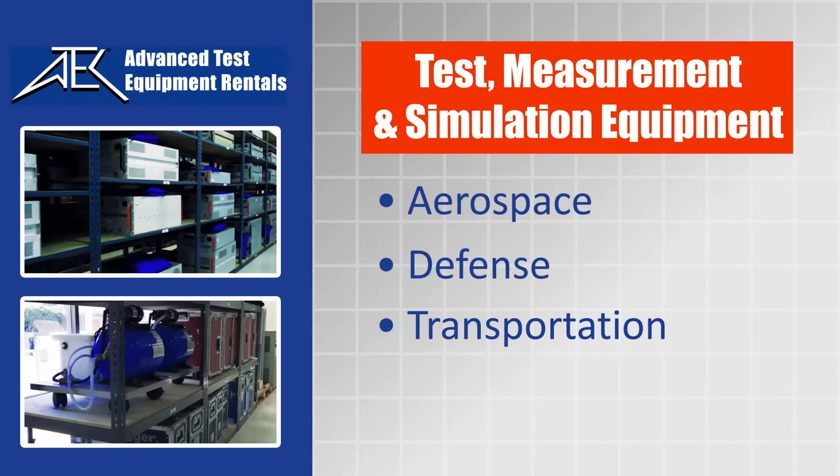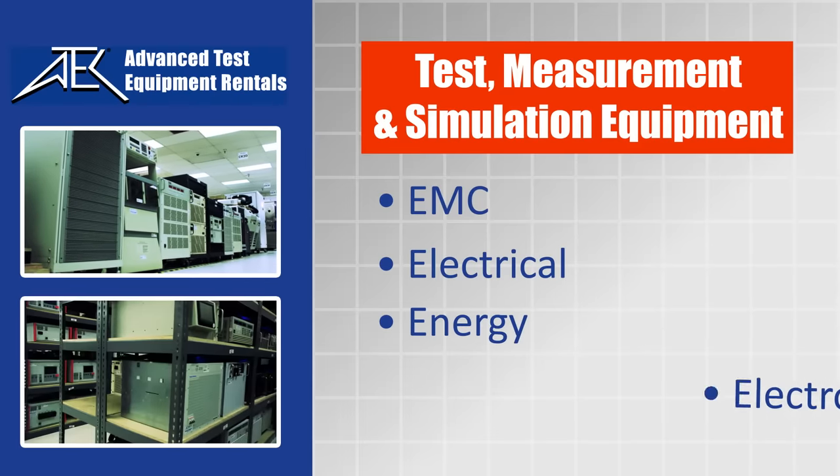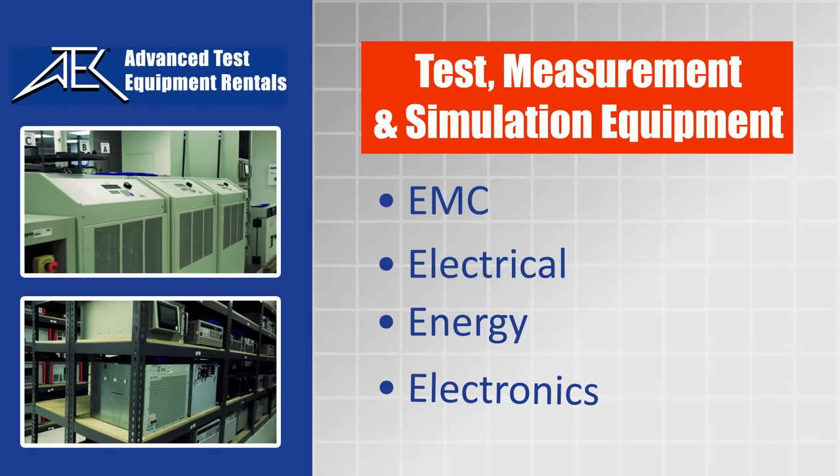defense, transportation, communications, EMC, electrical, energy, electronics, and many more.